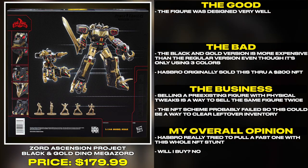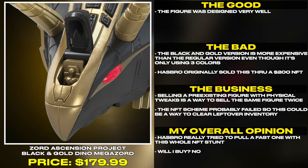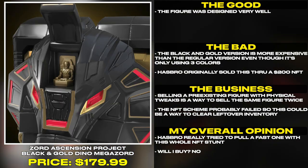This figure was designed very well. The black and gold version is more expensive than the regular version, even though it's only using three colors.